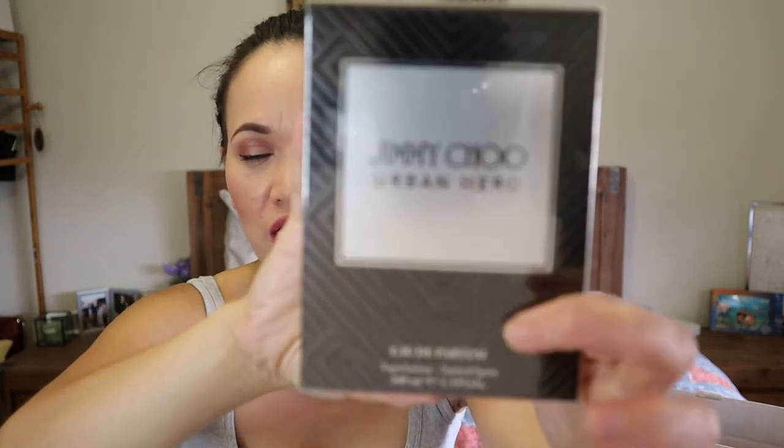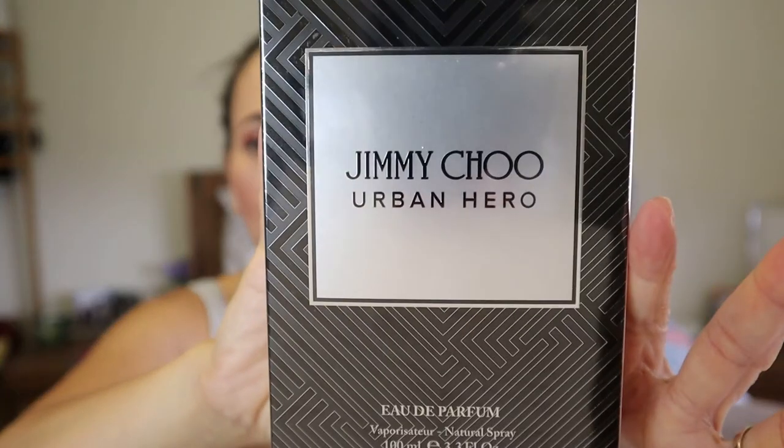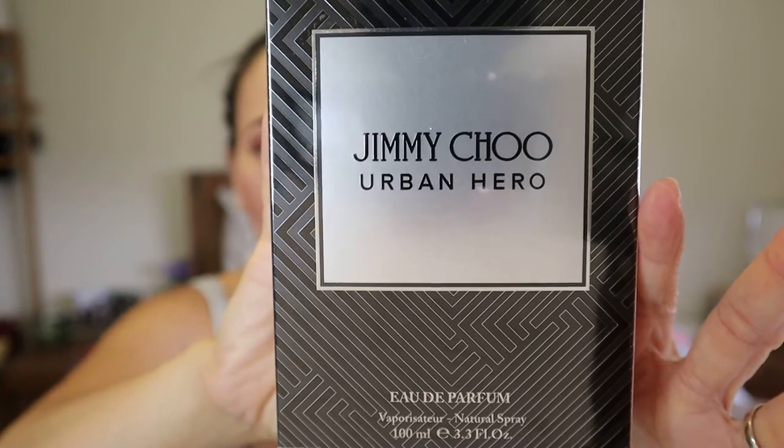He chose this perfume for himself since he was with me, and he also picked different types of perfumes that I'll be reviewing in a couple of days. This one is $134 for 100ml — it's an EDP — and I love it.